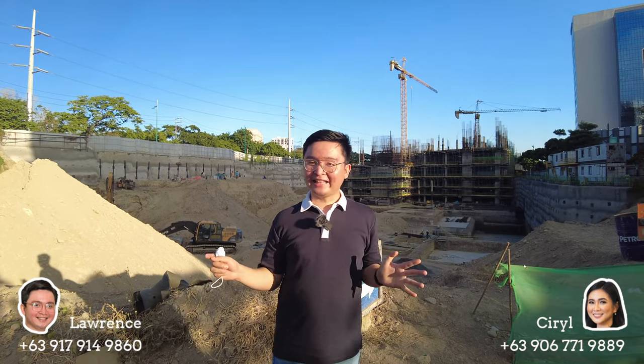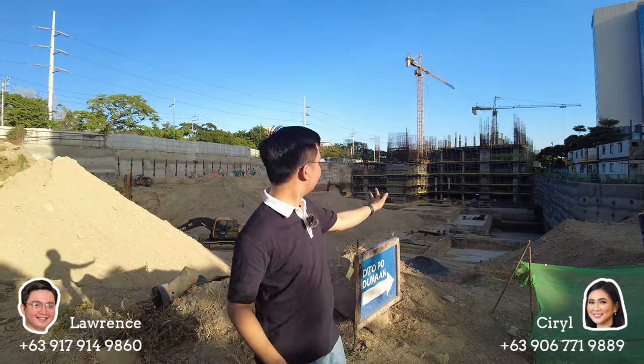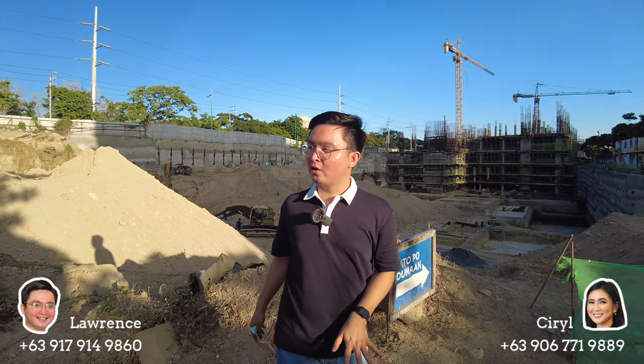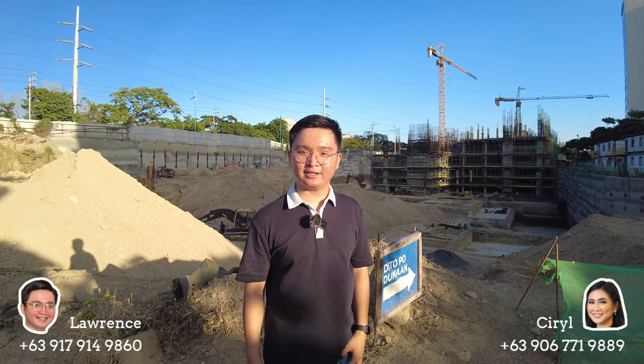Right now I'm currently at the site development of Park McKinley West. This is the exact spot of this pre-selling project here in McKinley West. At my back is the current project update of Park McKinley West — we're still doing some construction for Park McKinley West Towers A and B. Where I'm standing right now will be the location of Towers E and F, so you can maximize the price of this pre-selling condo as it has the lowest price per square here in Fort Bonifacio.